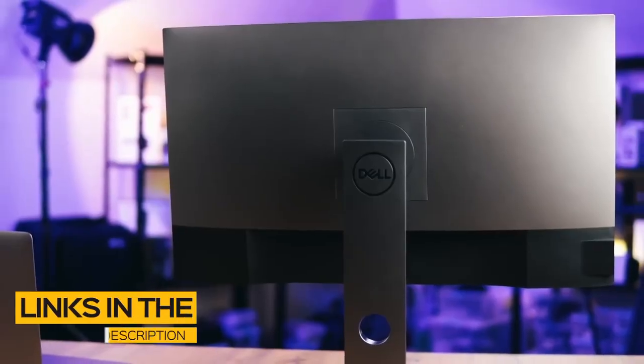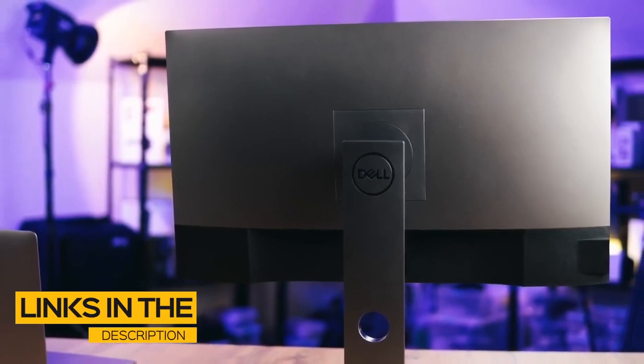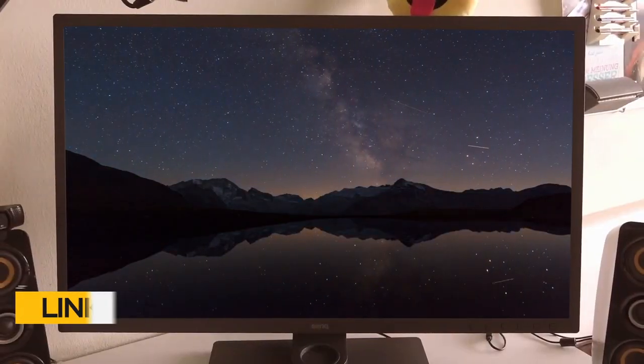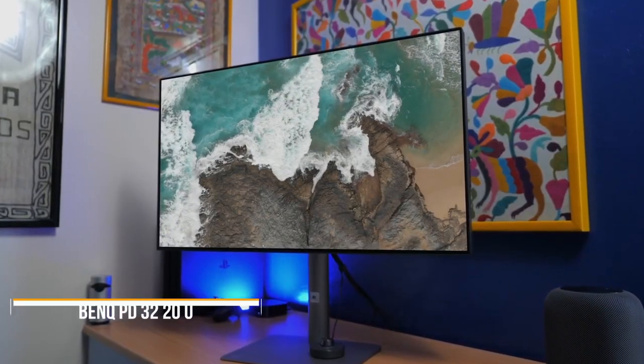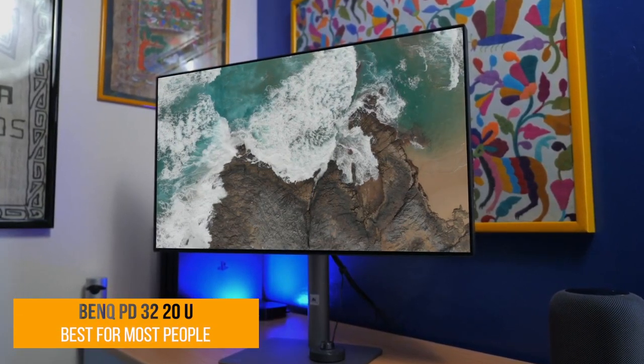All the links to find the best prices on all the products mentioned in this video will be in the description below. The products mentioned are in no exact order, so be sure to stay tuned till the end so you don't miss anything. First up, the BenQ PD3220U — our pick for best monitor for editing for most people.